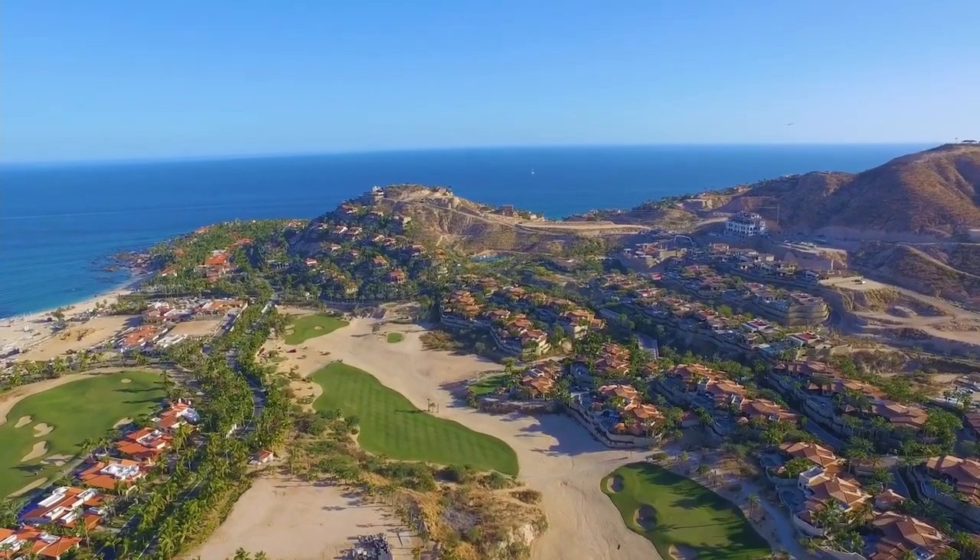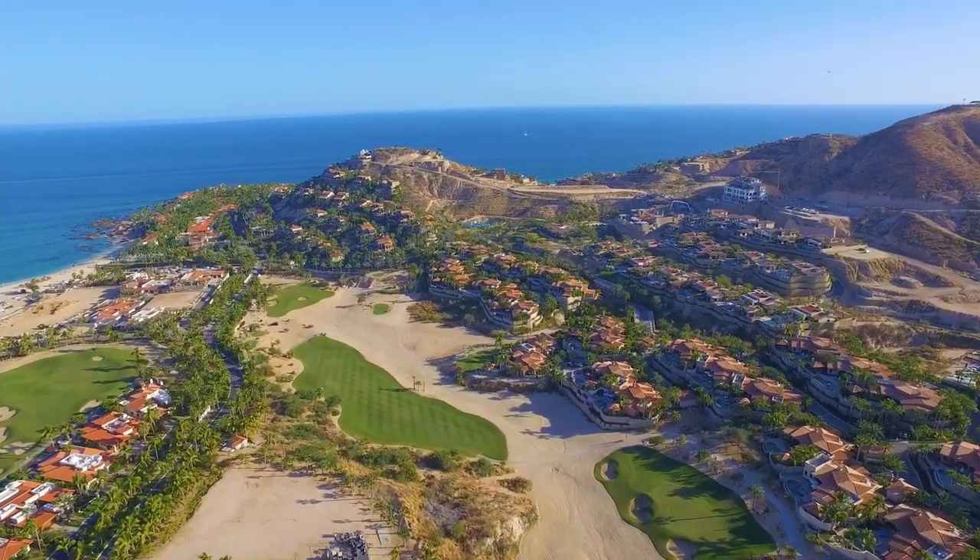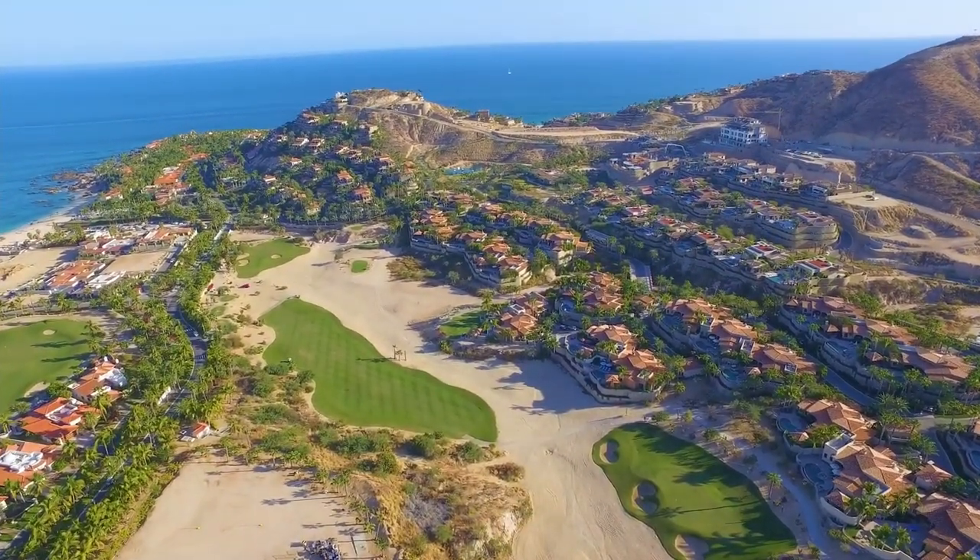The golf course first opened in 1992 and it was the first Jack Nicklaus signature design in Latin America.